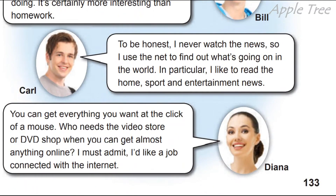Carl: 'To be honest, I never watch the news, so I use the internet to find out what's going on in the world.' Чесно кажучи, я ніколи не дивлюсь новини, тому я користуюся інтернетом, аби дізнатися, що відбувається у світі. In particular, I like to read the home, sports, and entertainment news — спортивні і новини розваг. Home мається на увазі новини країни, в якій він проживав.